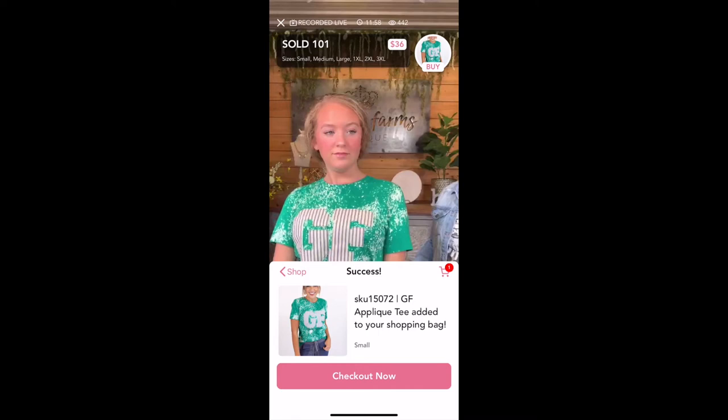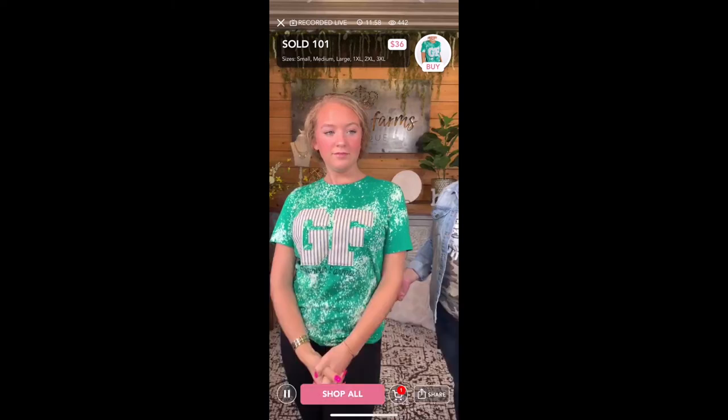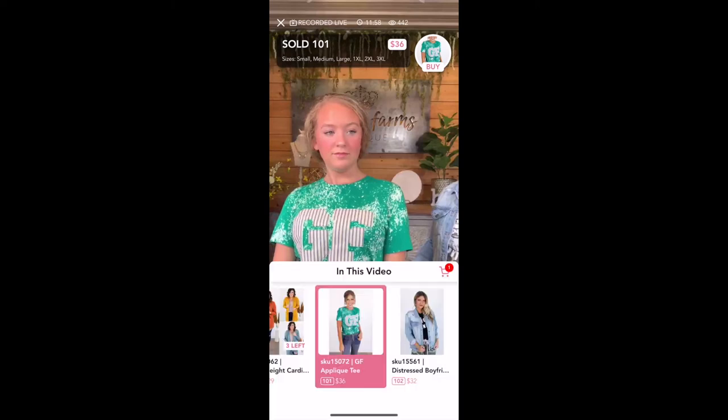Sometimes the girls will do giveaways in the middle of a live and say 'go check out and then we're going to pick winners.' Now you can check out while the live is still going on, or if you're watching it later you don't even have to leave the video — it's right there. I'm going to click the back shop button to show you more. Another option is the pause and play button, and then there's the shop all button. If I click on that you can see everything that's in this video — super handy.